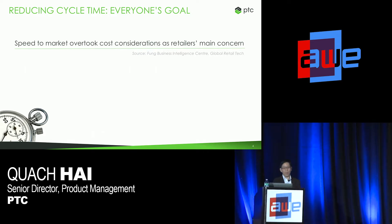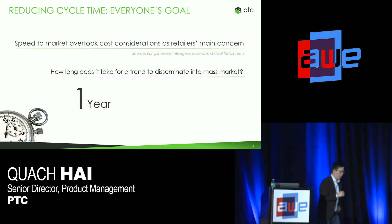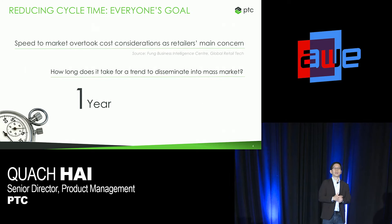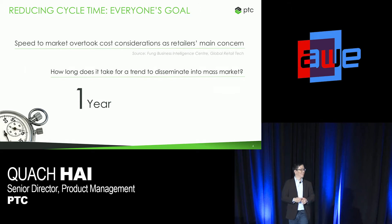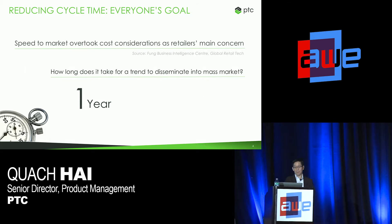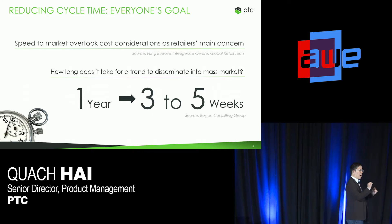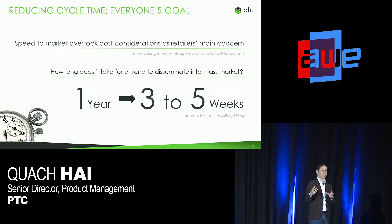Why is time to market really important? It's because of us — the consumers. BCG did a study on the apparel industry analyzing how long it takes for a trend to disseminate into the mass market. It used to take one year for a trend to be hot or popular and be realized as a product that consumers could buy. Now? It's three to five weeks. If you are a retailer designing products, that means when you see something trending, you have basically three to five weeks to capitalize on that trend resonating with your customer base.